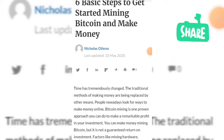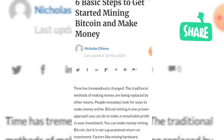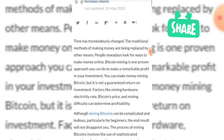Hello guys, welcome back to my new video. Today our topic is six basic steps to get started mining bitcoin and make money. Before we start, make sure that you subscribe to my channel so you can get the latest videos. Let's get started.